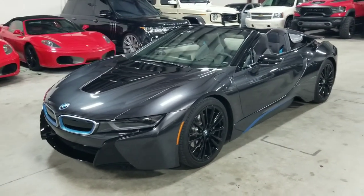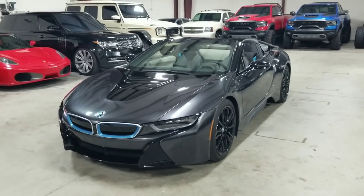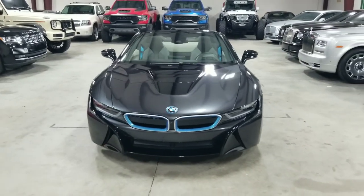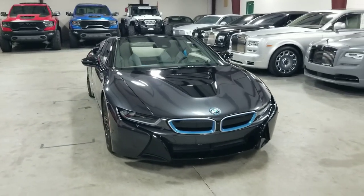This is our 2019 BMW i8 Roadster. If you'd like to see more pictures of this vehicle, you can do so on our website, mmgcars.com. If you have any further questions or inquiries, please give us a call, text, or email us — we'd be happy to help you.